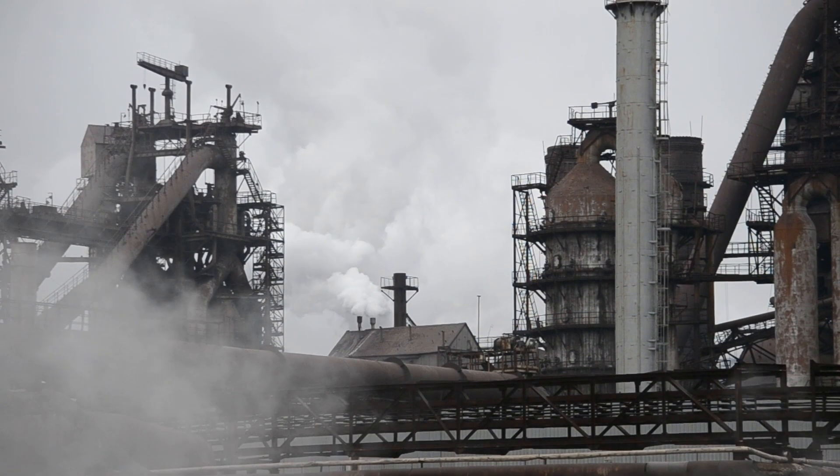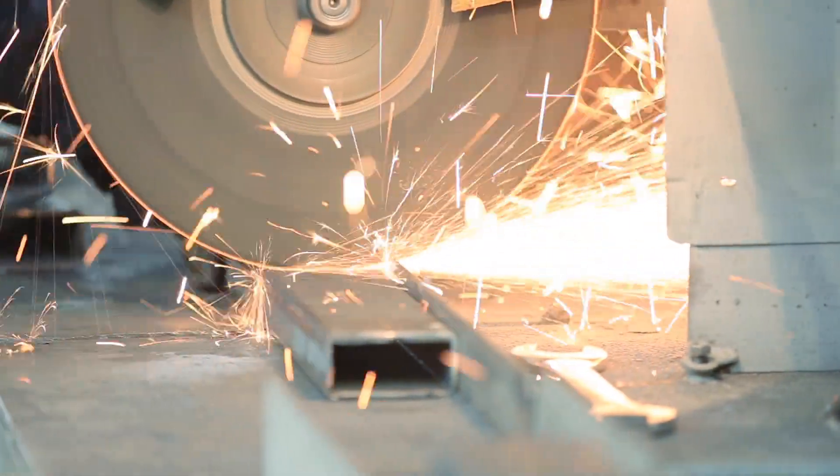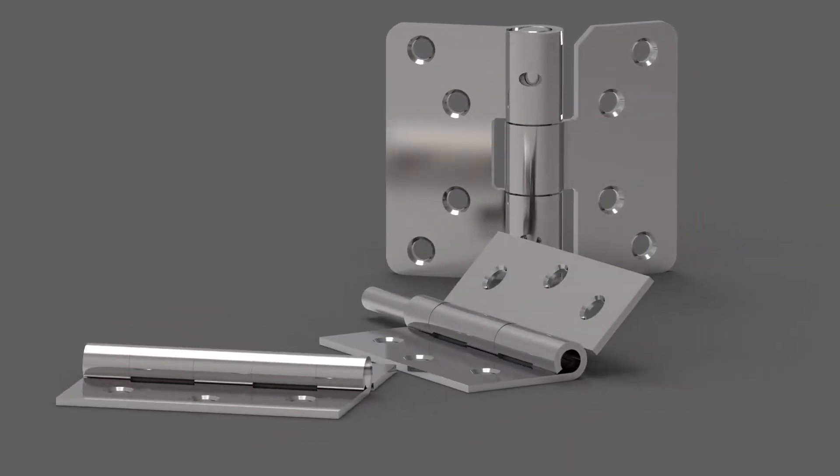In the 20th century, hinges continued to evolve with the introduction of new materials such as stainless steel, aluminum, and plastic. This led to the development of new types of hinges such as butt hinges and spring hinges.